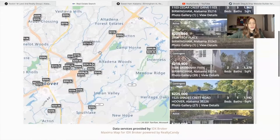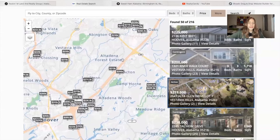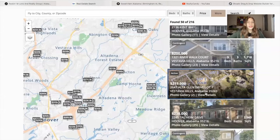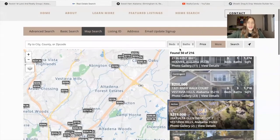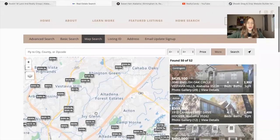They're using our Maxima Map Search app. When you click on one of these prices, it will show you the property on the right. These pictures can also be smaller — they decided to use larger pictures, which I think looks great. They can also customize the properties that show in the map search, so they can filter to properties with four beds and four baths, for example, and everything is updated automatically.